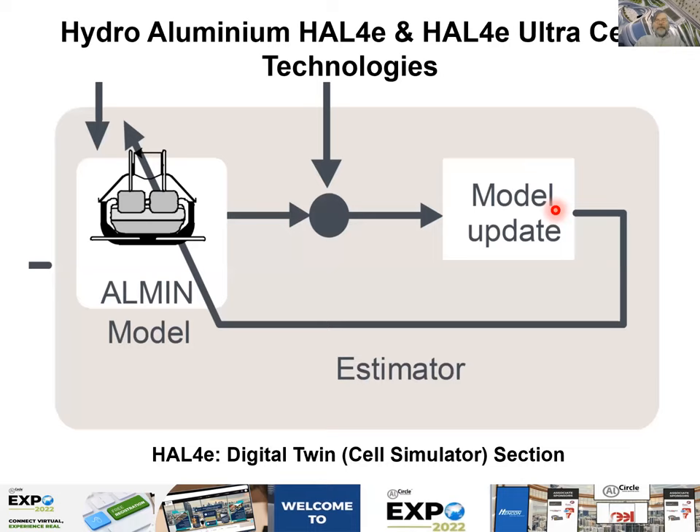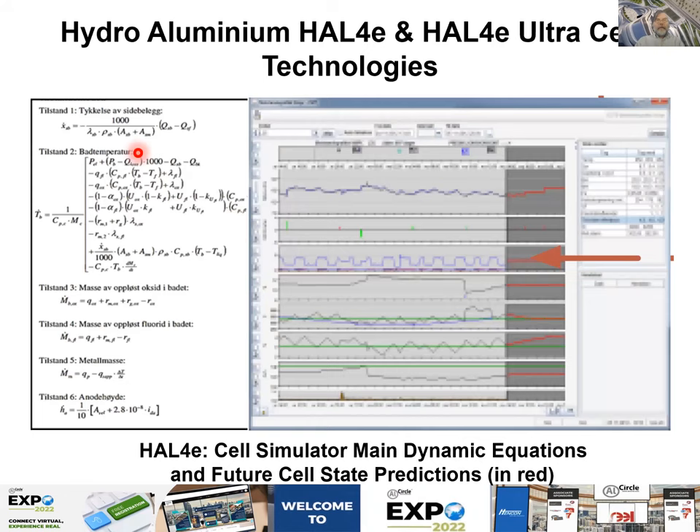All those measurements feed into this loop, which adjusts the simulation to actual data coming from the real cell. By doing this loop you are adjusting the model to represent the real cell state — essentially developing a digital twin of your cell. The estimator is a Kalman filter, which fits the data to the cell simulation prediction. The red line is a prediction of the digital twin for the immediate future state, which is fed to the cell controller for preventive action.